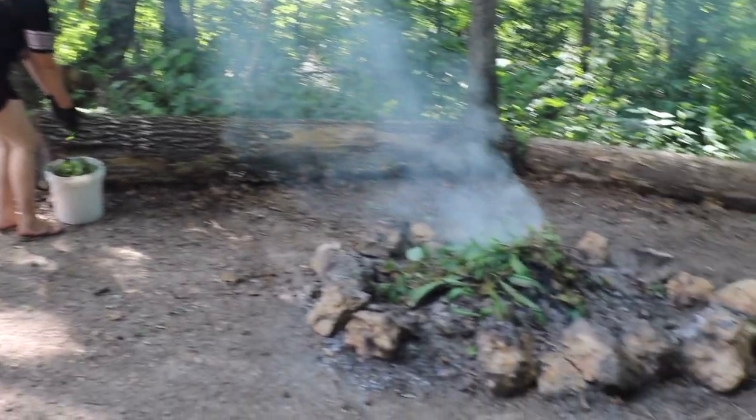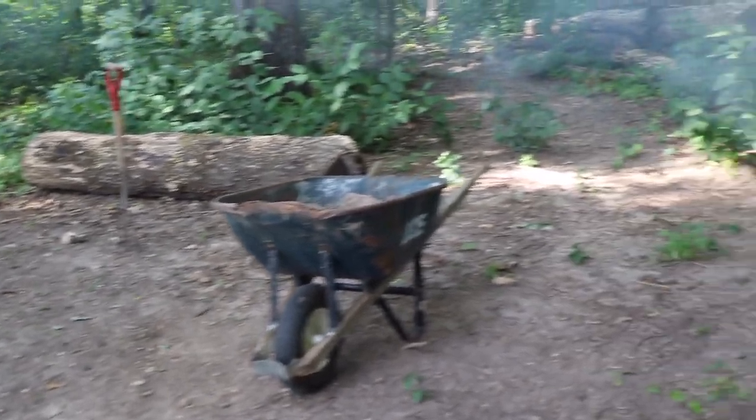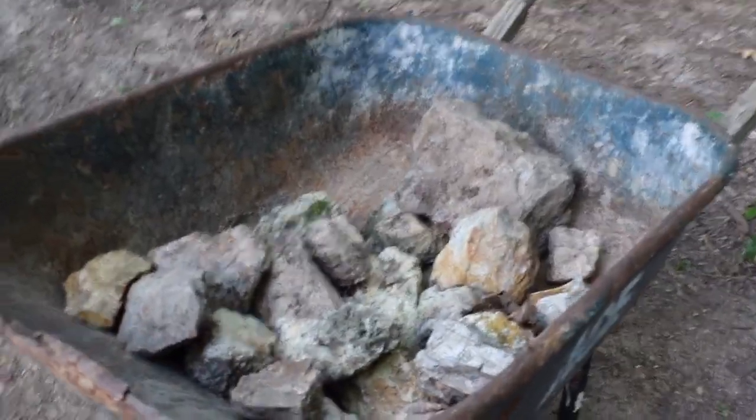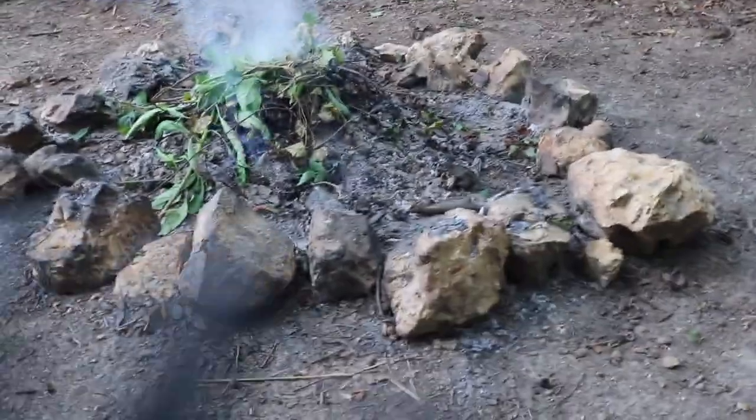We're getting there — it's starting to look a lot nicer. We got some more rocks to make it a little cuter because it was looking a little rough. But yeah, that's the update for now.